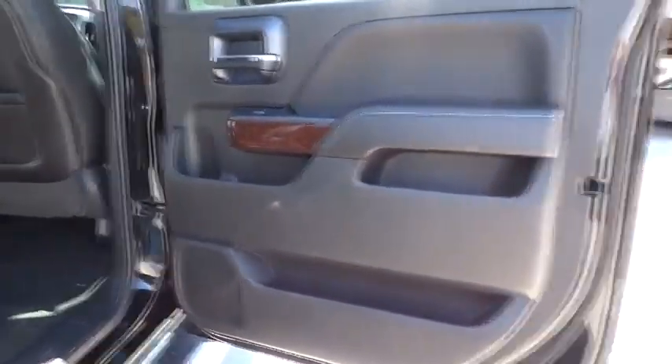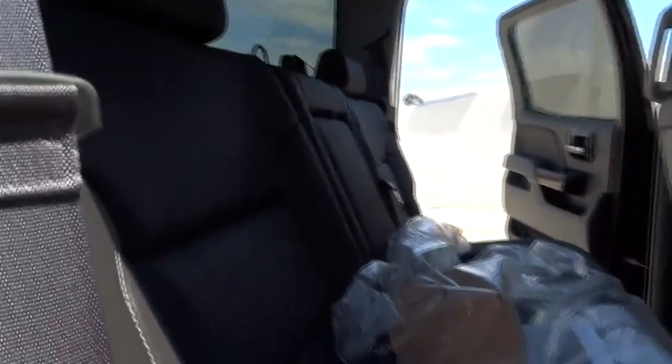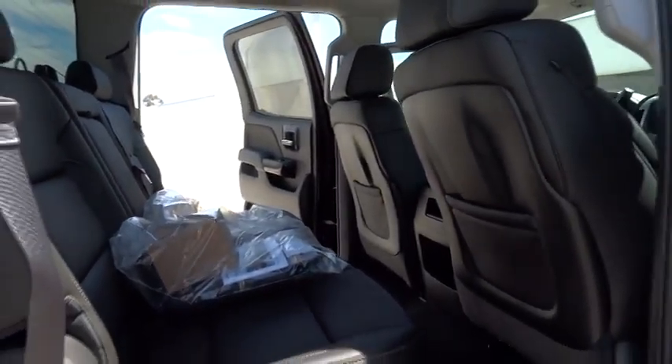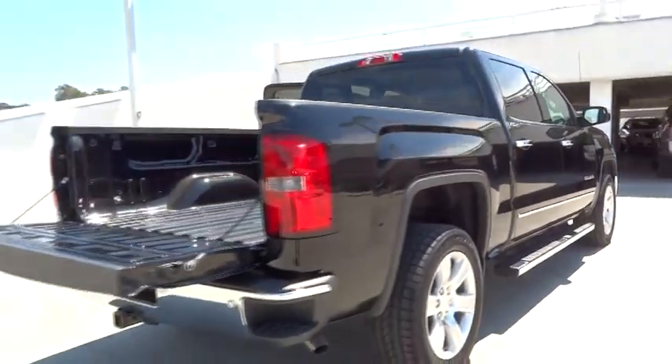Driver airbag, auto dimming rear view mirror, PPO, cruise control, floor mats, keyless entry, aluminum wheels, four-wheel disc brakes, universal garage door opener, rear defrost, climate control, AM FM stereo radio.